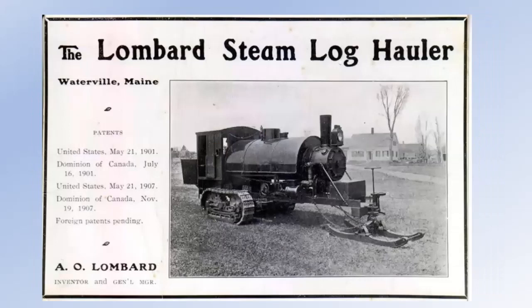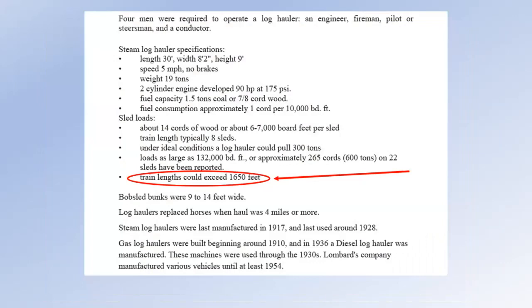In 1901 he got a patent — the first of several patents — for his Lombard steam log hauler, which was obviously a way to log out areas where it didn't make any sense or didn't pay to build a logging railroad. There are two of these, I think, in running order today, and they have tractor tires on the front instead of skids because they use them in the summer. He sold about 85 of these, and there are some others in various states of repair or disrepair.